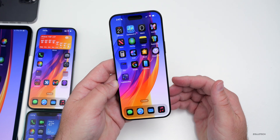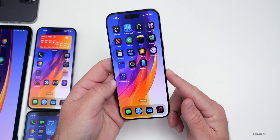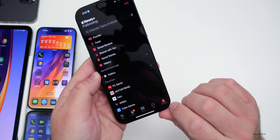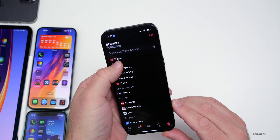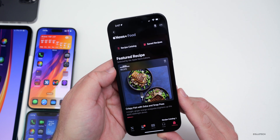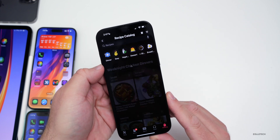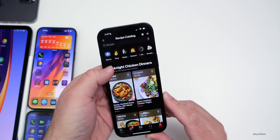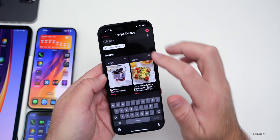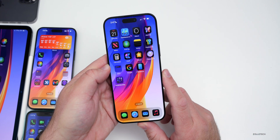As far as features that don't have to do with Apple Intelligence - the first thing has to do with News. If we go into News and tap on Following, you'll have a new food section. Under food, we have a recipe catalog along with saved recipes and featured recipes. We can scroll through thousands of recipes with categories like dinner, easy, vegetarian, dessert, and more, including 30-minute recipes.